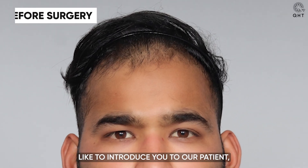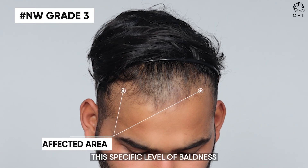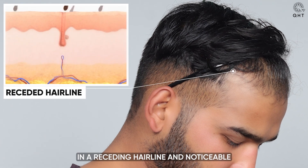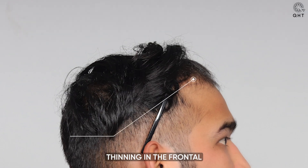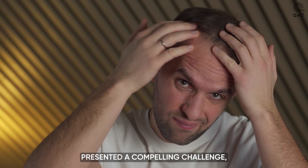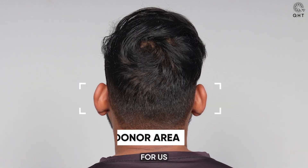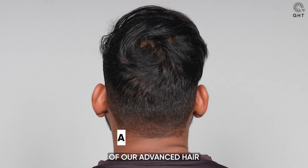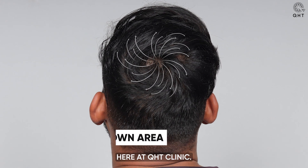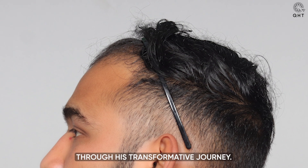Today, we would like to introduce you to our patient who was grappling with Norwood grade 3 baldness. This specific level of baldness primarily manifested in a receding hairline and noticeable thinning in the frontal and temporal regions of the scalp. His case presented a compelling challenge but also an excellent opportunity to demonstrate the capabilities of our advanced hair restoration techniques here at QHT Clinic. Stay tuned as we guide you through his transformative journey.